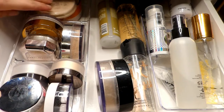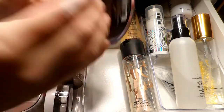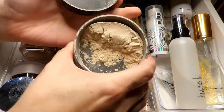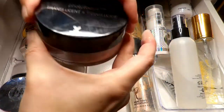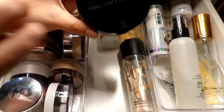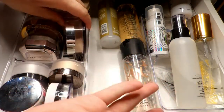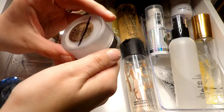Next I have this Wet and Wild Photo Focus translucent loose powder. I think I may have used this once — I'm not entirely sure. You do get a lot of powder in here, but it's just not something I'm reaching for, plus it's pretty bulky and I have limited space for my makeup. So I'm going to pass this one along. Next up I have this Laura Mercier under eye brightening powder.